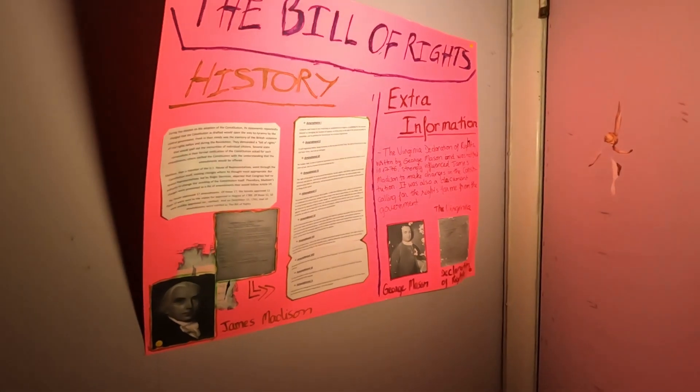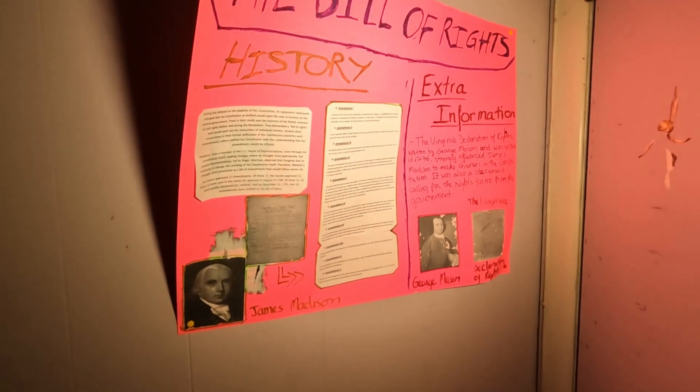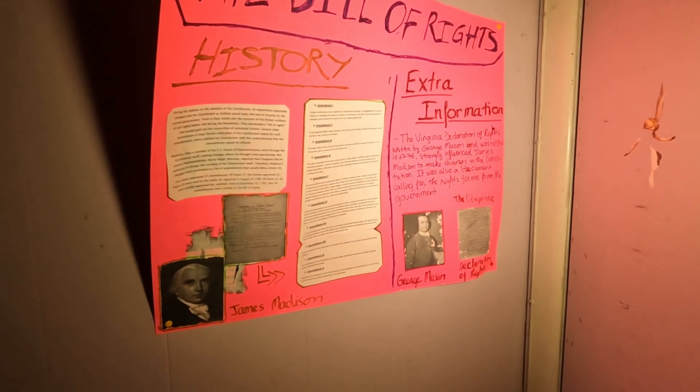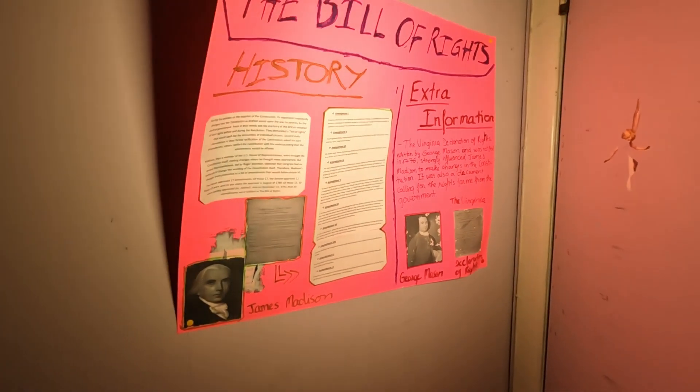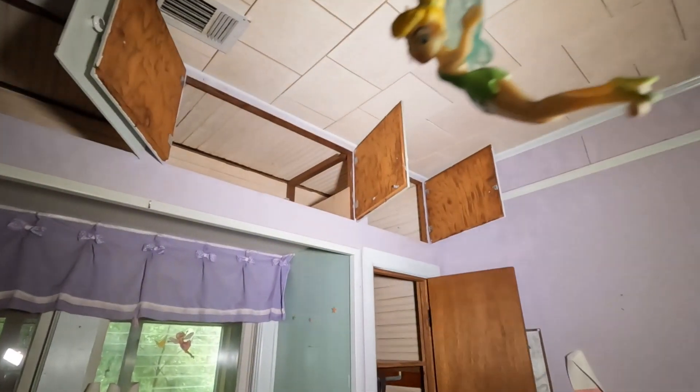The Bill of Rights. History. James Madison. George Madison. Declaration of Rights. Interesting. And if you look, you've got Tinker Bell over there, I think.